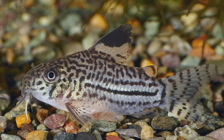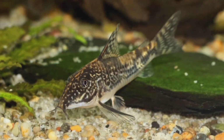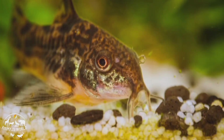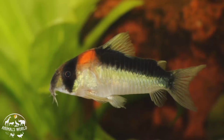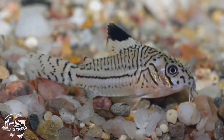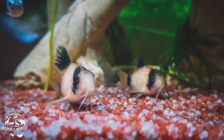Corydoras, also known as cory cats, are a popular species of freshwater fish known for their cute and quirky appearance. They have a rounded body shape and come in a range of colors and patterns including spotted, striped, and albino. Corydoras are easy to care for and can adapt to a range of water conditions, but they do prefer soft, slightly acidic water with a pH between 6.0 and 7.0. They are social fish and do well in groups of six or more and are often kept with other peaceful fish.